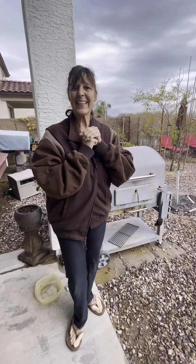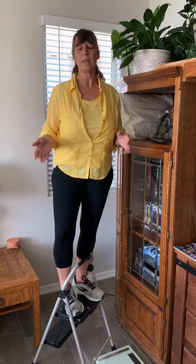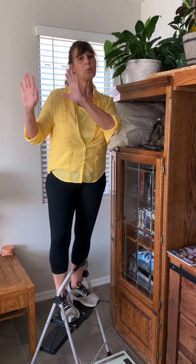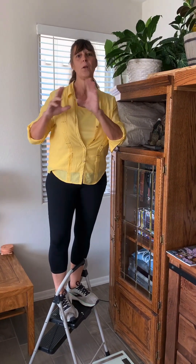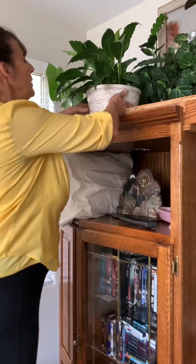We'll catch back up with you later. Since we can't do anything outside because of all the rain, we're going to show you our indoor plants. Me and Candace made an arrangement where I do all the outdoor stuff and she takes care of all the indoor plants. She's gone crazy with indoor plants so we're going to show you what we have. I can't give you the names of all of them, but she's got some pretty cool looking ones.